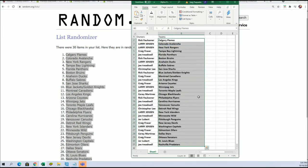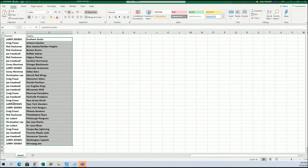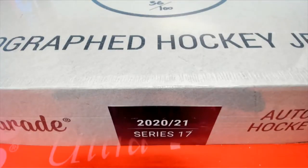Now you can see your team in the break. I'm going to advertise it and get it over here. Once again, you can see your teams right here.